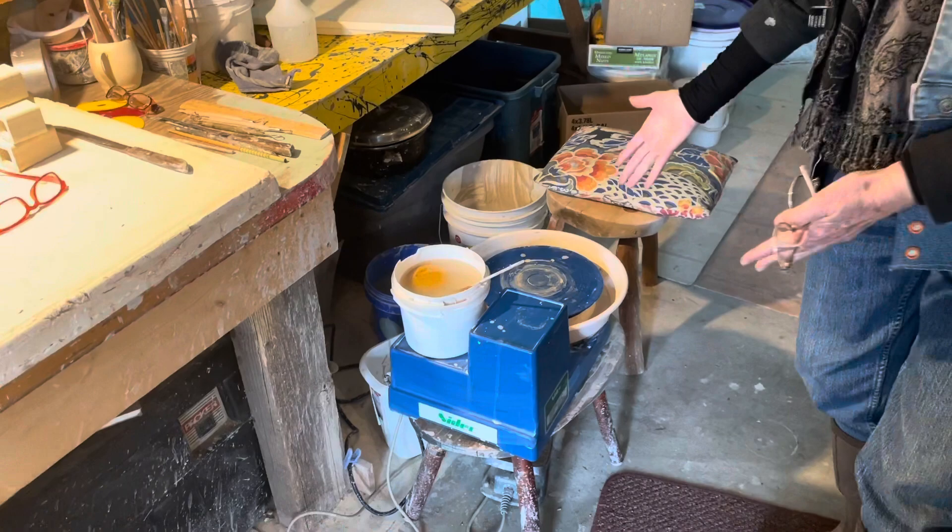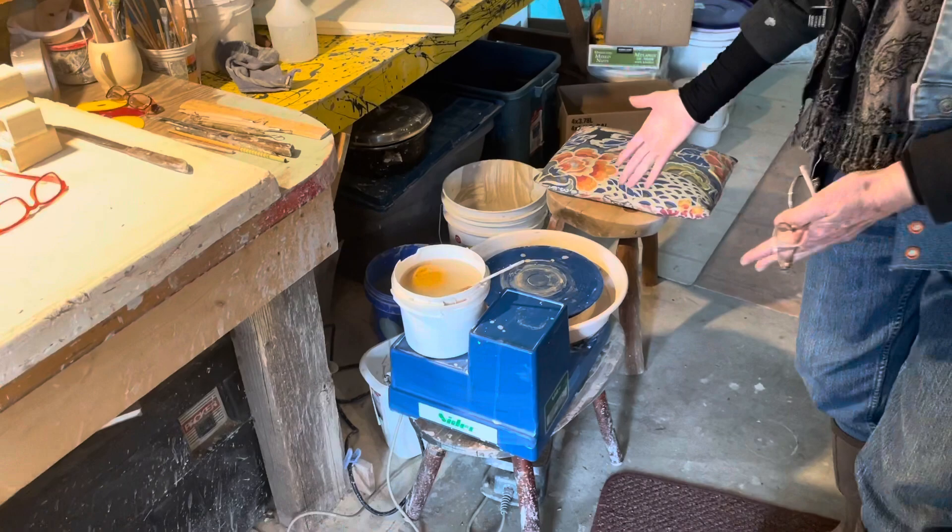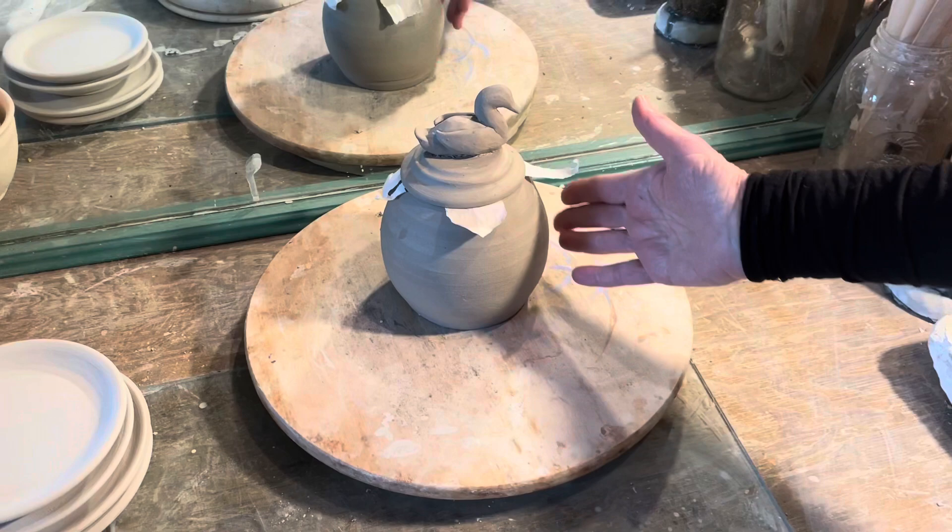Here is my work area — little electric wheel and nice lighting. Here's the mallard jar I just spoke of. It has of course needs to dry and become painted.